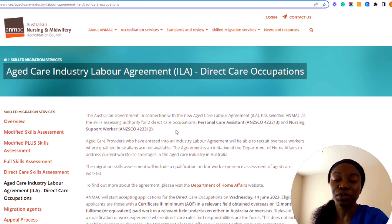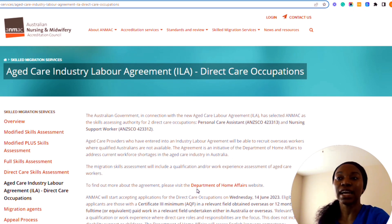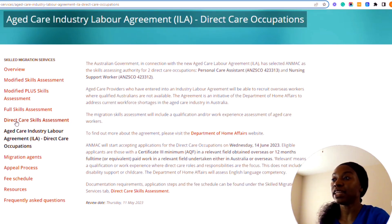Aged care providers who have entered into an industry level agreement will be able to recruit overseas workers where qualified Australians are not available. The agreement is an initiative of the Department of Home Affairs to address current workforce shortages in the aged care industry in Australia. The migration skills assessment will include a qualification and/or work experience assessment of aged care workers. Documentation requirements, application steps, and the fee schedule can be found under the Skilled Migration Service tab.